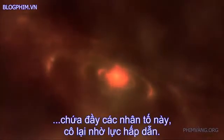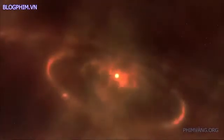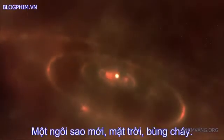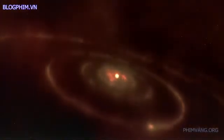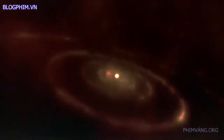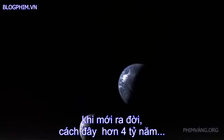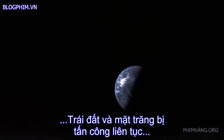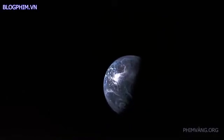Now a cloud of cosmic gas sprinkled with these elements comes together in the grip of gravity. A new star — our sun — ignites. Around it, planets form. In their infancy, over four billion years ago, our Earth and Moon were bombarded constantly by cosmic dust, asteroids, and comets.